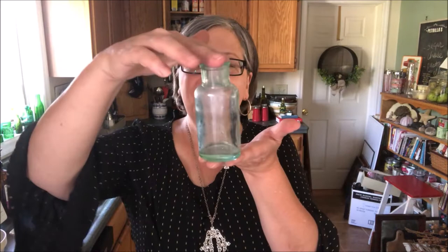An aqua bottle — five cents. I sell these in sets of three for about $15. A green toothpick holder — I've mentioned before, toothpick holders sell really well for me. They're a nice small collectible. I will price this one probably at $12. It has a little gold gilt around the top.